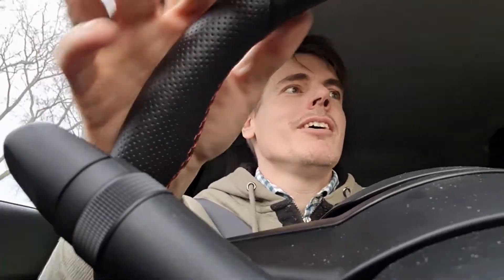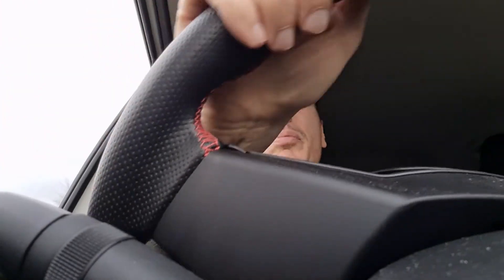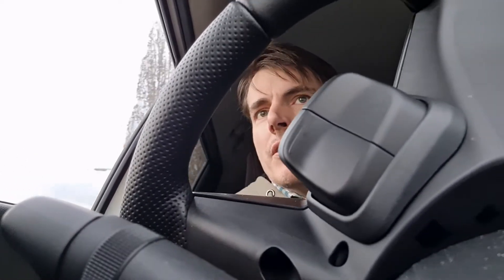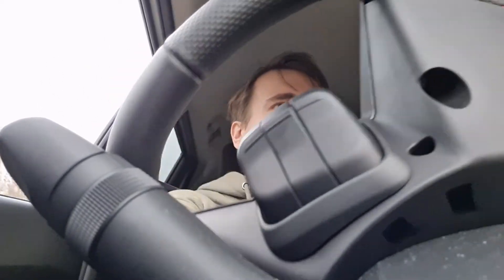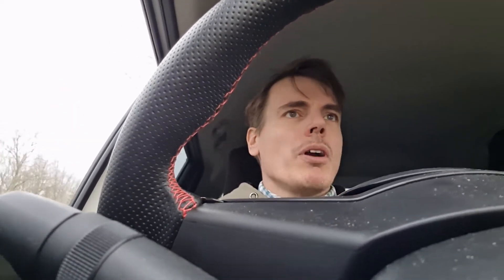You have a 1.4 liter turbo four-cylinder, which you will not find in the competition, especially at this price point. All the competition is driving either three-cylinder cars, including the Fiesta ST which has a 1.5 three-cylinder, or they have a four-cylinder like the Volkswagen Polo GTI — but that's a 2.0 liter, a completely different ball game, especially in price and weight.